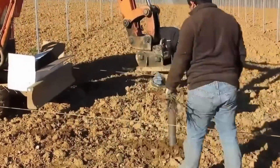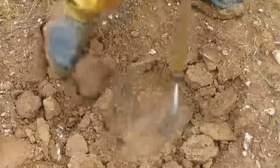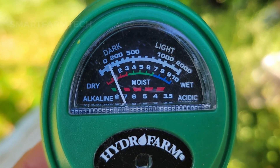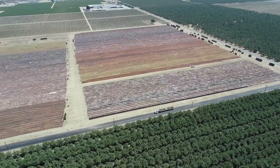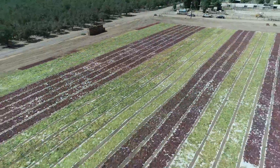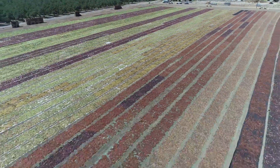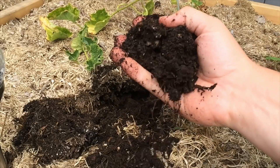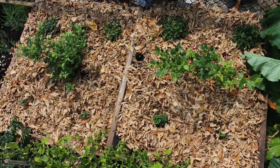Firstly, growing grapes in California requires careful planning. Farmers first choose soil with a pH of 6 to 8, ideal for grapevines. The grape growing area in the state can reach tens of thousands of hectares. Setting up a vineyard starts with preparing the soil, including testing pH and improving the soil if needed.